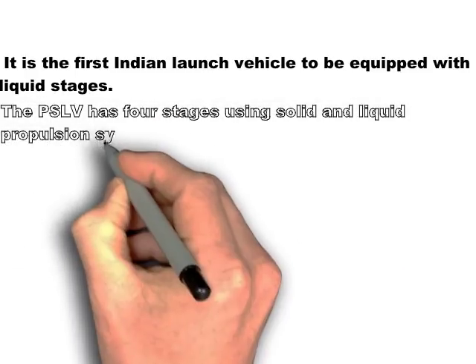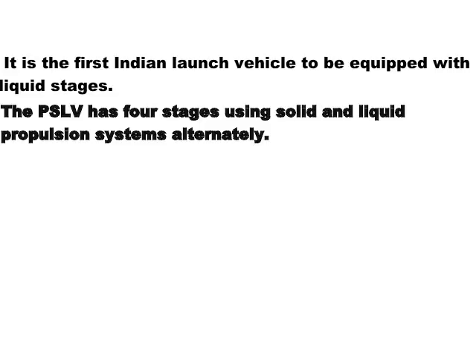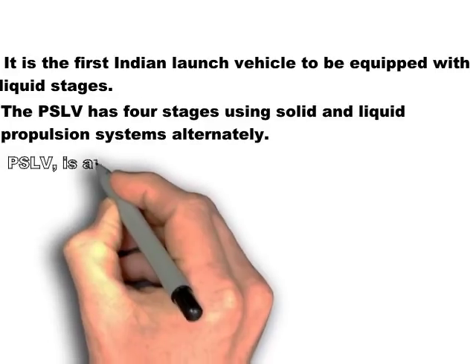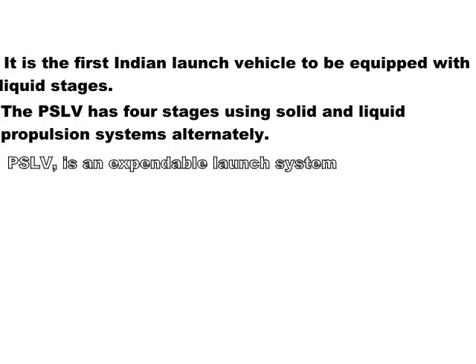The PSLV uses solid and liquid stages alternatively — the first stage is solid, the second is liquid, the third is again solid, and the fourth stage is again liquid. The first stage is always at the bottom and is the largest, and as we go up, the numbering increases and the size of the engine keeps becoming smaller and smaller.